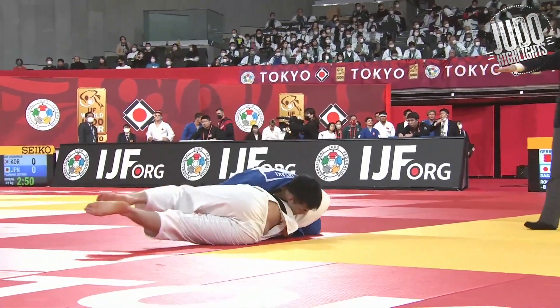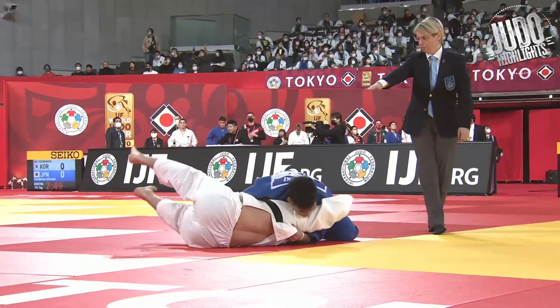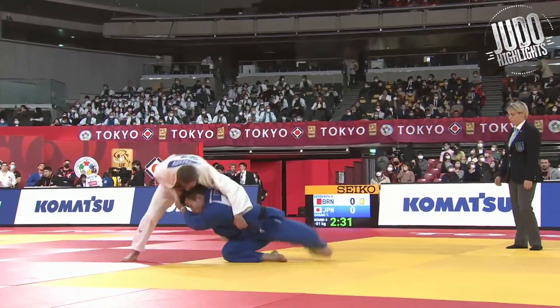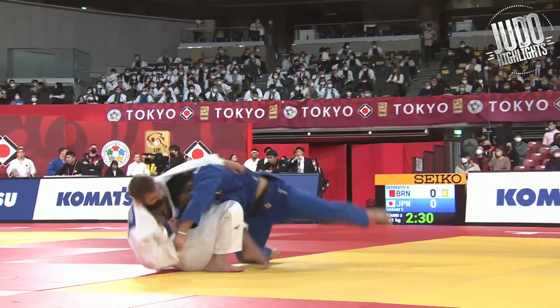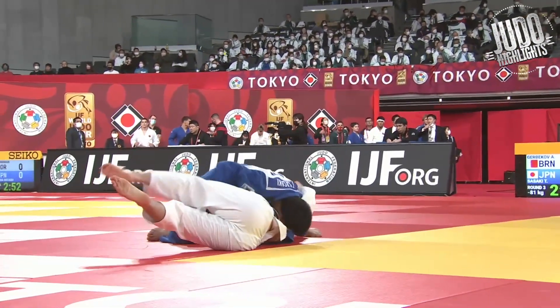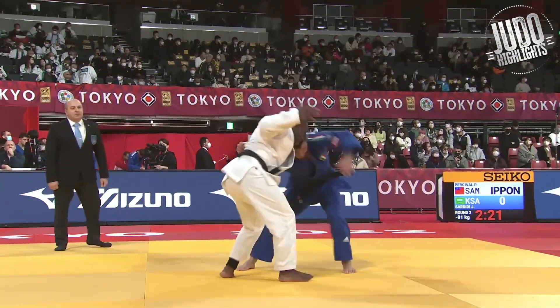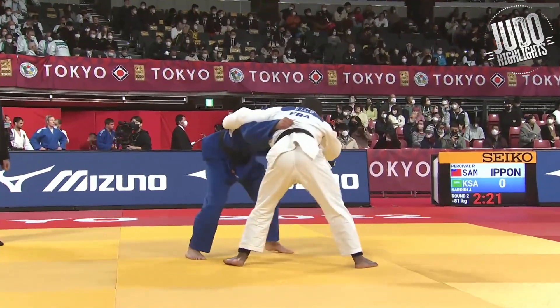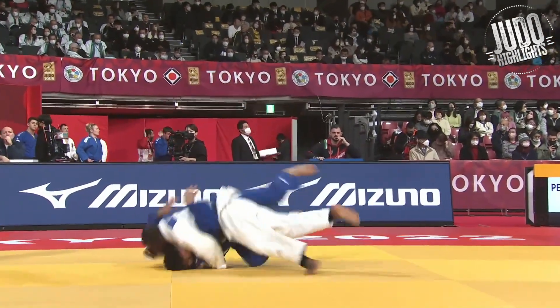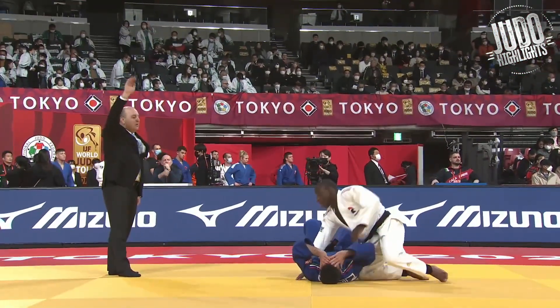Sasaki with a nice transition into the Ne-waza, and we'll have a look at Jalo after this, who took out Sasaki in the bronze medal contest. This is Jalo from France — a couple of waza-aris, this one a nice Sasae even though there was no leg.